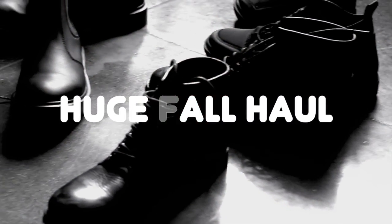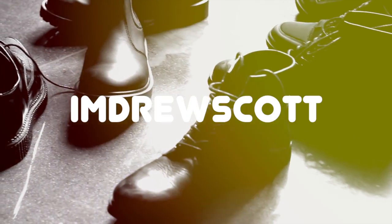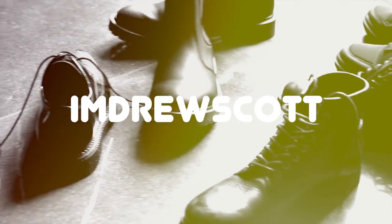Okay, this one's for real. What's up, guys? It's me, Drew, and I'm going to be doing a shopping haul for you.